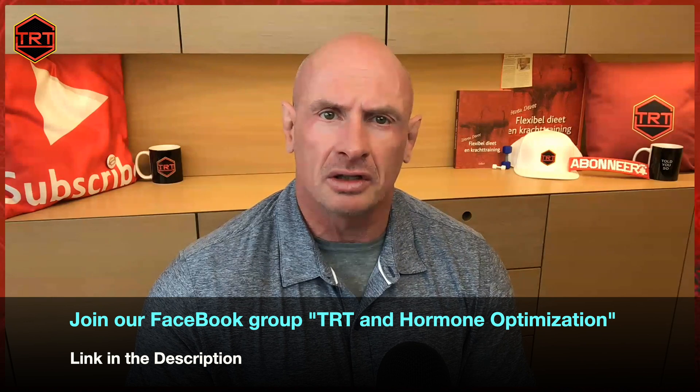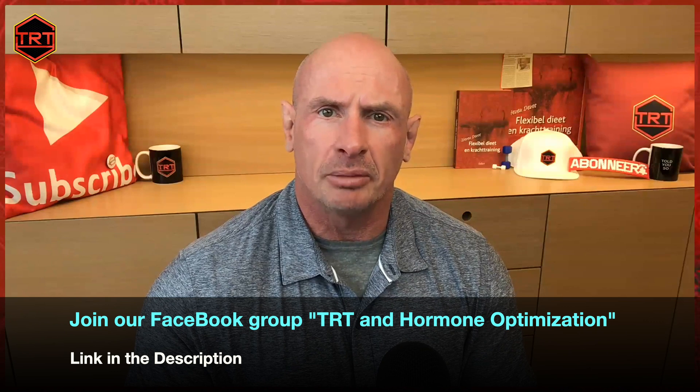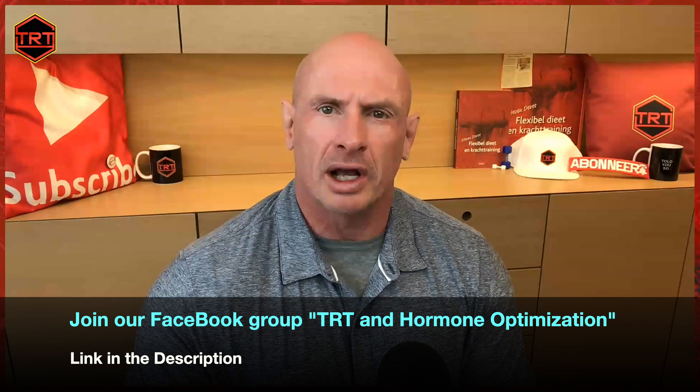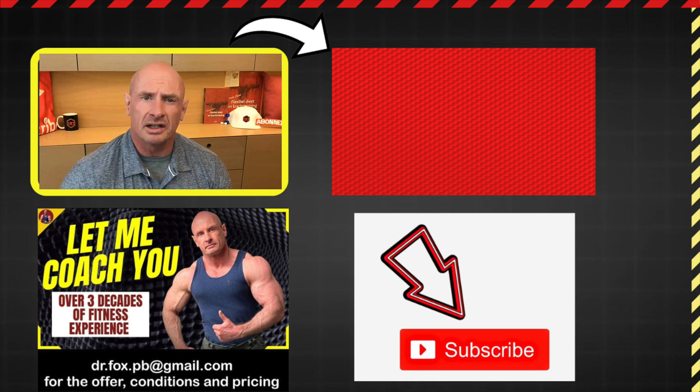To help you with both these things, I created the Facebook group TRT and Hormone Optimization. Many experts that you see in videos on this channel are in this Facebook group and can help you find a good clinic and answer questions you might have. Click here to start our playlist that will teach you all the basics about starting TRT.